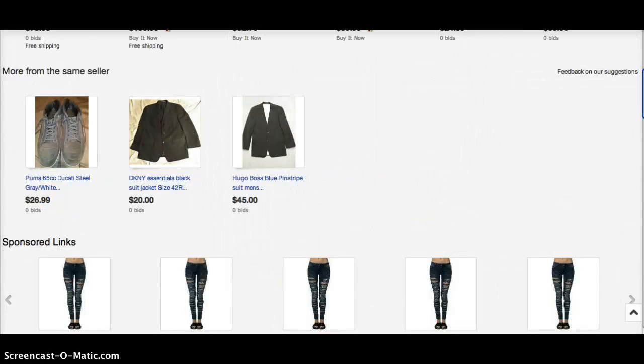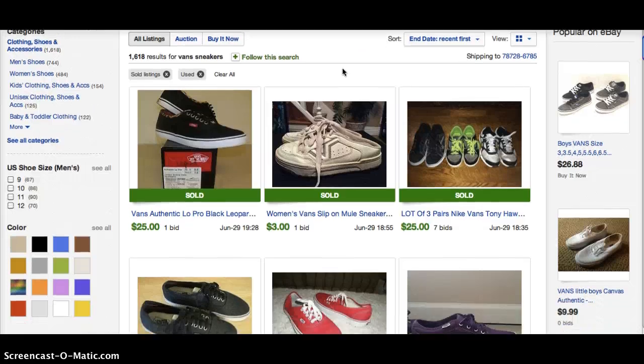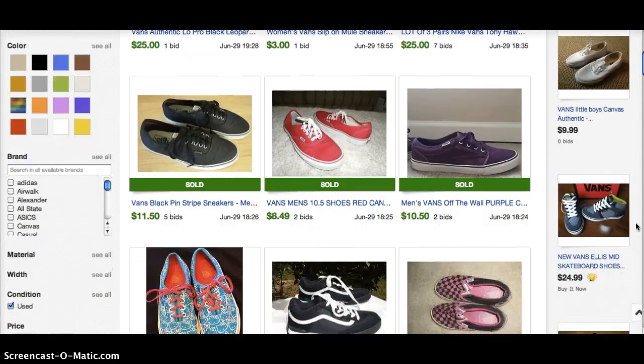The last thing I have to show you is Vans. Vans have made a really big comeback. When I was younger they were in for a little bit and we just said they were for skaters. Now that the whole hipster thing is in, I think hipsters are really loving Vans. The vintage ones will sell pretty well. But just because you see a pair of Vans, don't go out and buy them — because some of them, like these boring-looking ones, are only going for like $8 to $12.